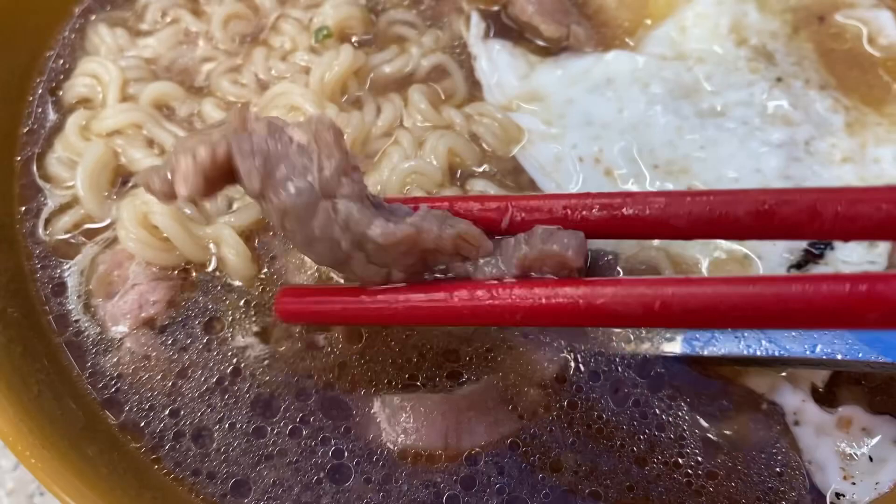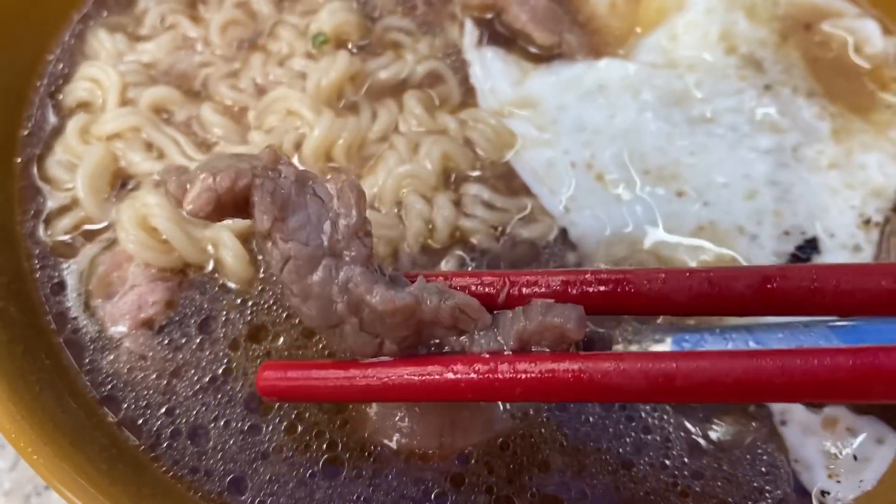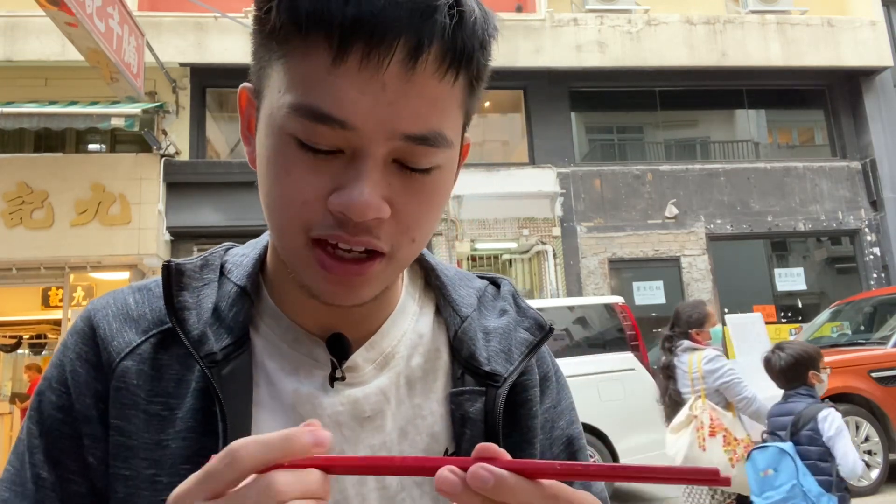And of course the beef — some thin slices of beef. The beef is sliced very thin but it's very tender, no problem in terms of the chew. It's got that light seasoning — not too overpowering, but when you put it into the broth that's where it gets most of the flavor from. I really enjoy the beef as a topping. Very nice.